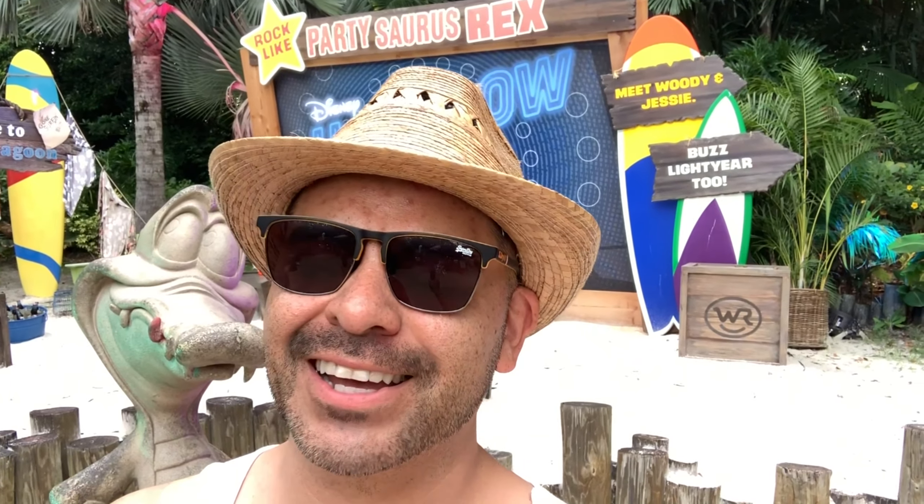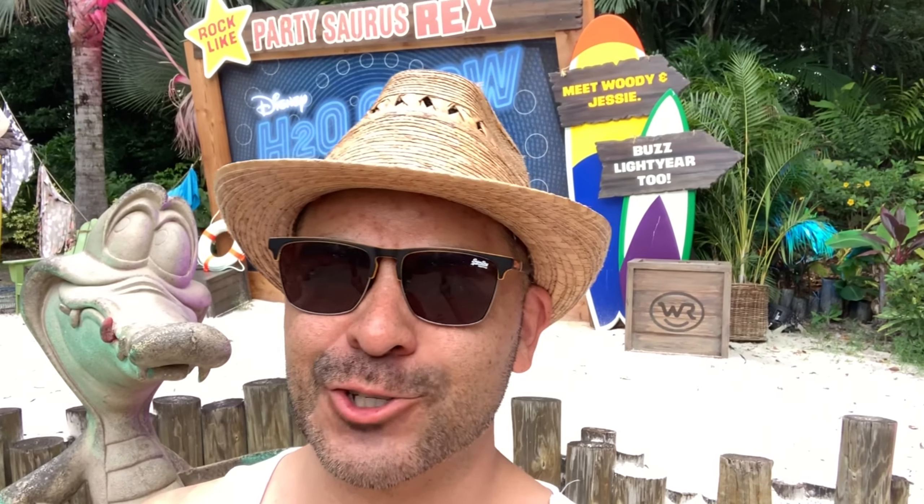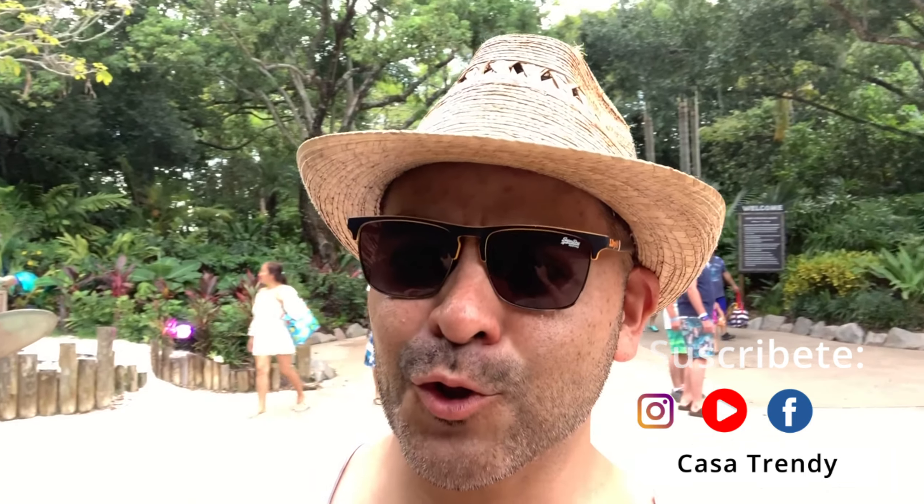Well friends of Casa Trendy, that's how we arrived at the end of this video. The truth is it was incredible — I did a lot of exercise, I took some sun. I recommend this park very much. Typhoon Lagoon is one of the parks here on Disney property, near Disney Springs, and the truth is that it is worth a lot to spend the day. I hope you liked this video — don't forget to subscribe, thank you for being in contact, and we'll see you soon in another episode of Casa Trendy. Bye!